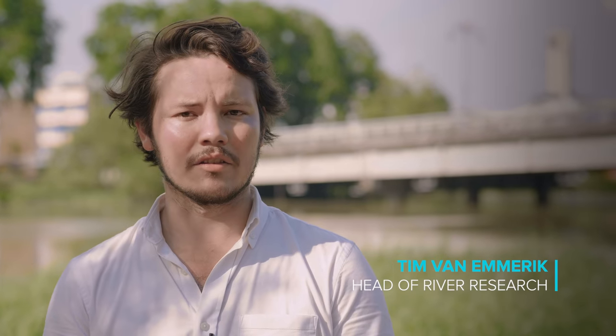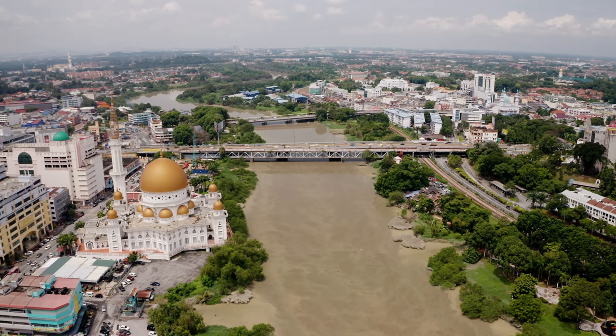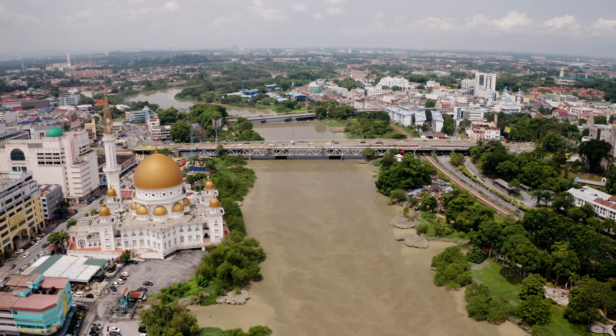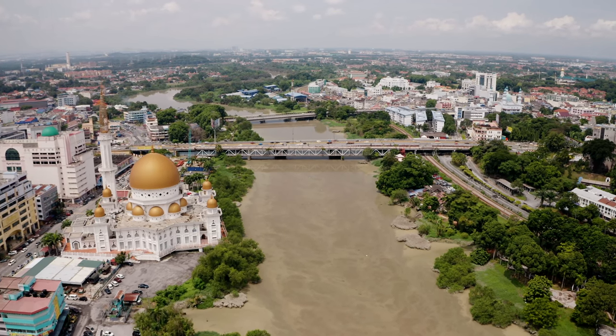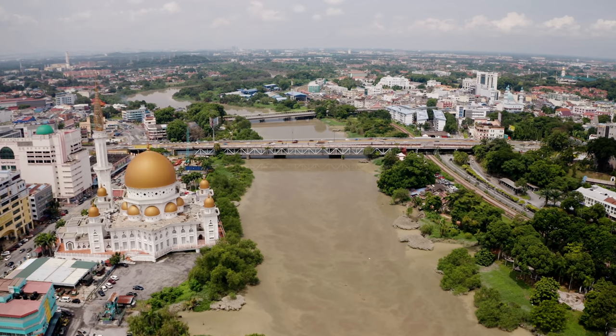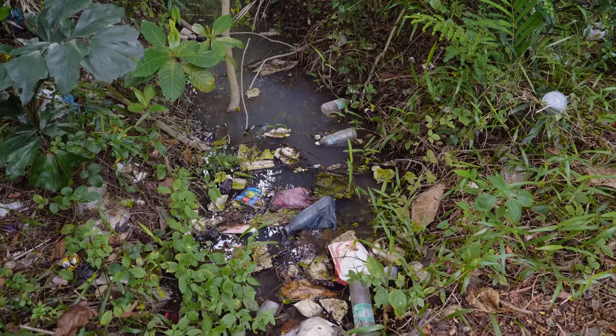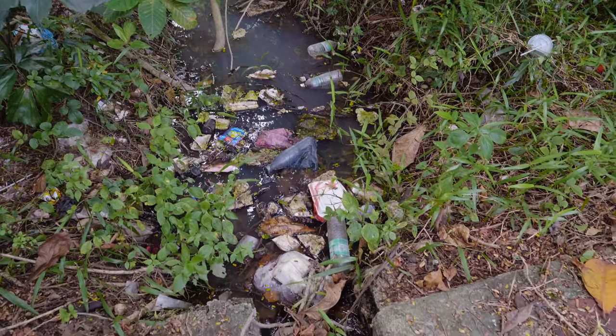Today we're at the River Klang in Malaysia, in the state of Selangor. It's one of the major rivers in Malaysia, not only because of the fair amount of water, but also because it drains the large metropolis of Kuala Lumpur. Unfortunately, a lot of plastic waste that is mismanaged ends up through urban canals and other ways into the river, making it one of the most polluted rivers in the world.